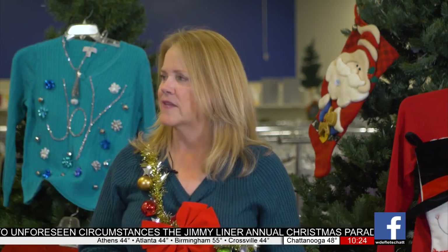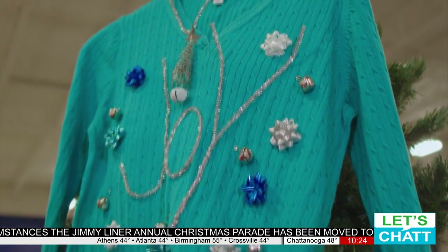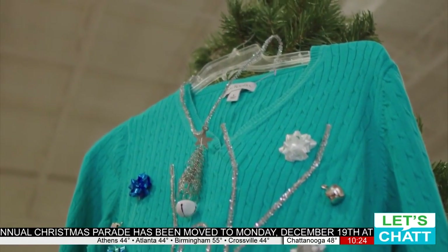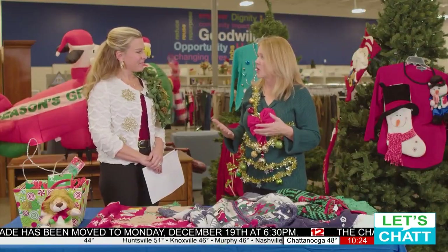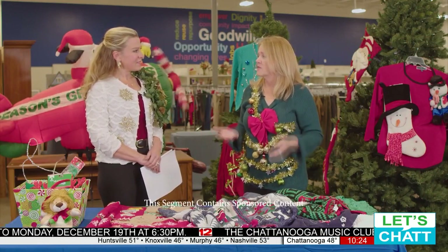The fun thing about it is that you're helping to keep things out of landfills. When you wear it and then donate it, it's not going in the landfill. And when somebody buys it, they're helping somebody in our community — usually somebody who's kind of been left behind, has a barrier to employment — and they get the training and job they need and job coaching to build a better life and often lift their family out of poverty.